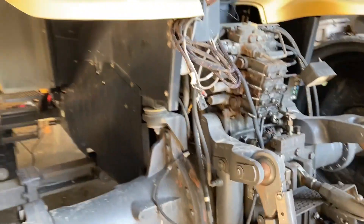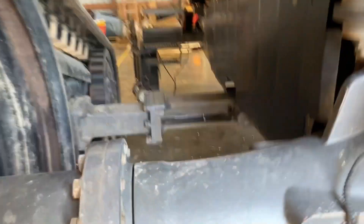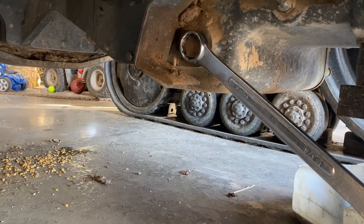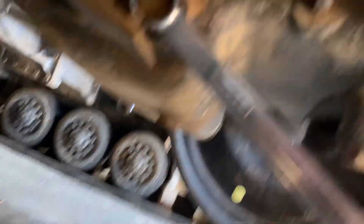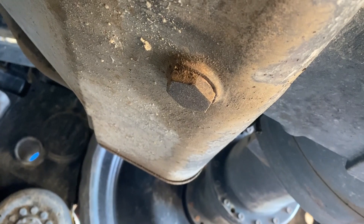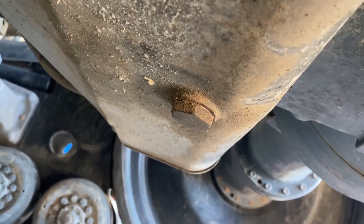That will tell us, hopefully, what has come apart inside, and then we'll be able to know. This is a Cat 55. The drain plug is on the left-hand side, the driver's side. We're going to pull it out of the very, very bottom so the sample will capture any debris in it. I've only got about maybe 50 hours on the oil that's in it, so this will help.